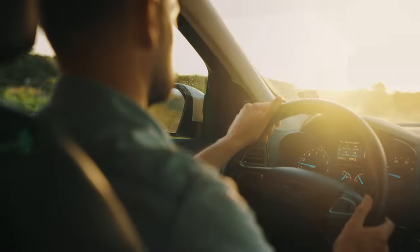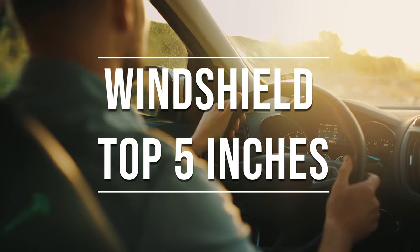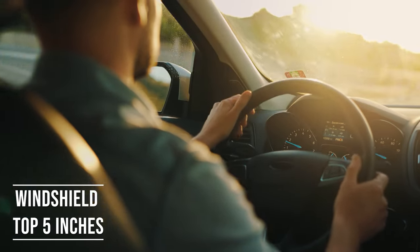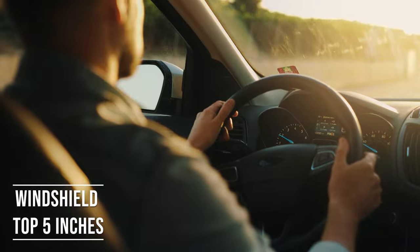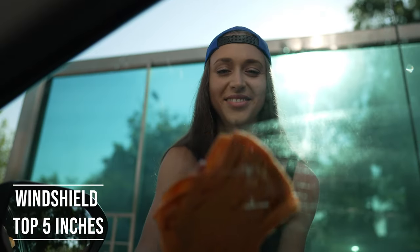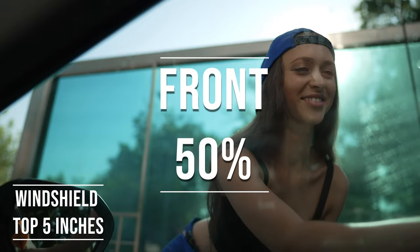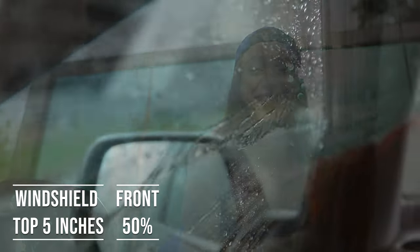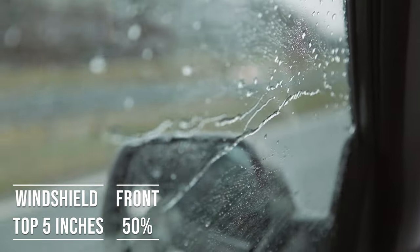If you're driving a sedan in Ohio, you're allowed to tint the top five inches of your windshield. This rule is there to ensure you have clear visibility, which is crucial for safe driving. Moving on to the front side windows, the law is quite specific here — these windows must let in over 50% of light. It's a safety measure to make sure drivers can see well and also to allow law enforcement to see inside the vehicle.